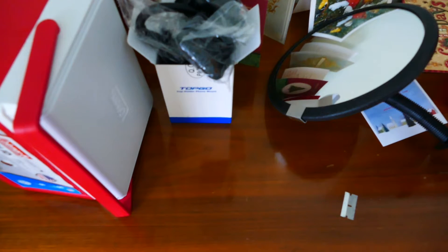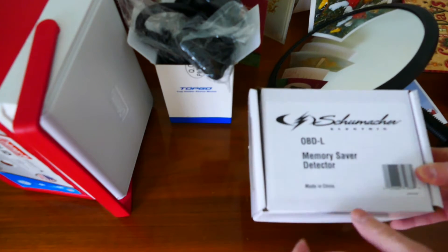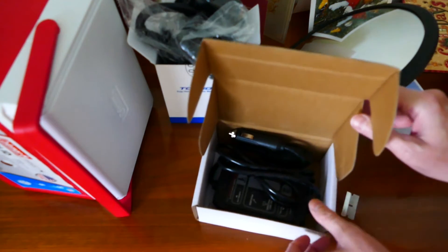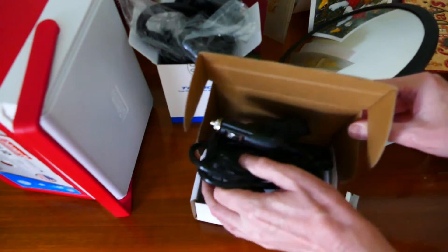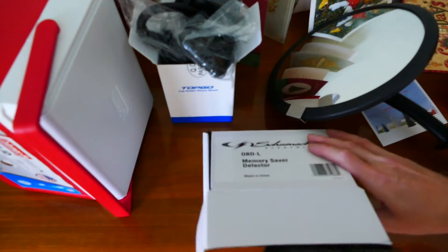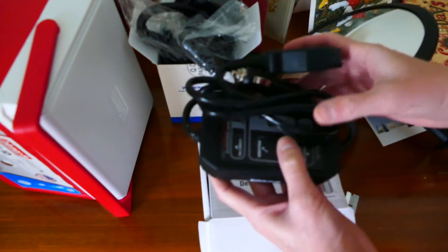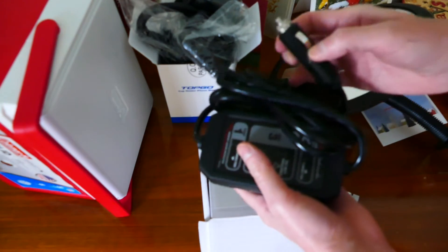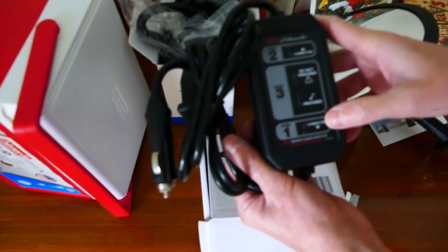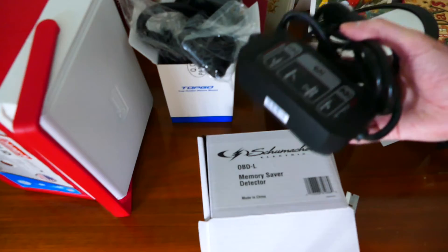The next thing is the OBD memory saver. What this is used for is to keep all the settings in your car when you disconnect the battery — it provides another battery source so you don't lose your settings. It plugs into the OBD connector. There are cheaper ones but I ended up getting this one.